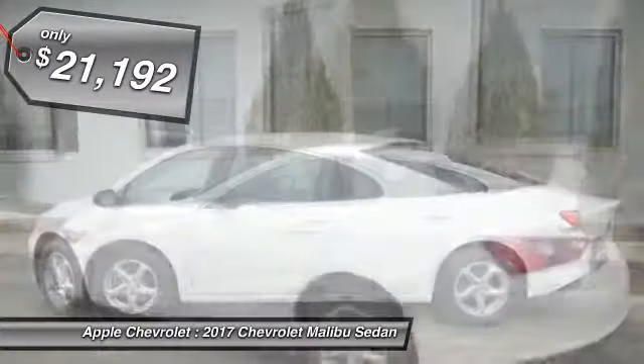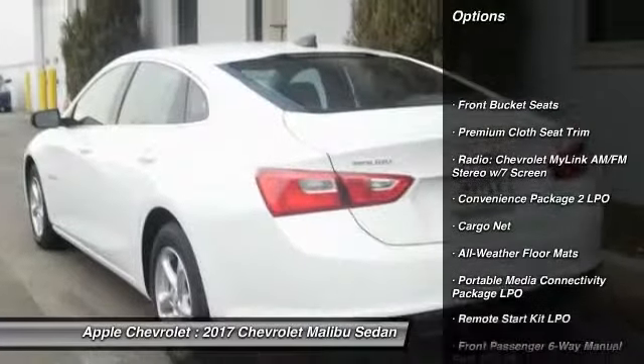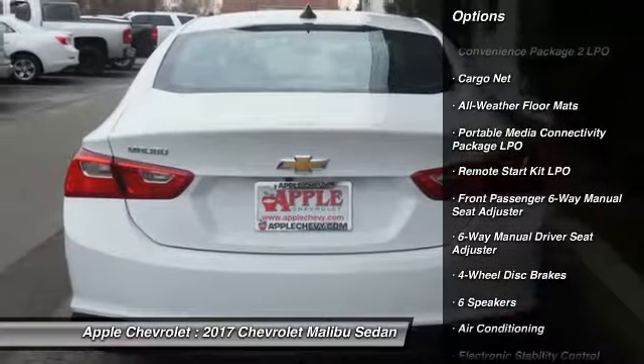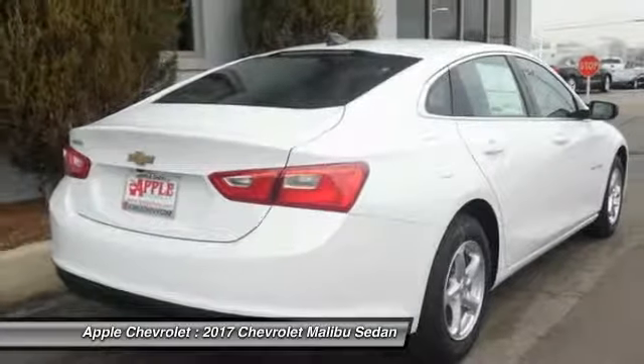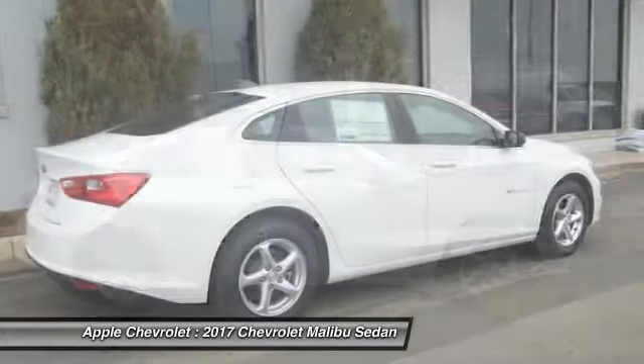Here are some of this vehicle's great options: traction control, air conditioning, dual airbags, alloy wheels, power steering, floor mats, four-wheel disc brakes, center armrest, electronic stability control, and power windows. Come see the car for yourself.